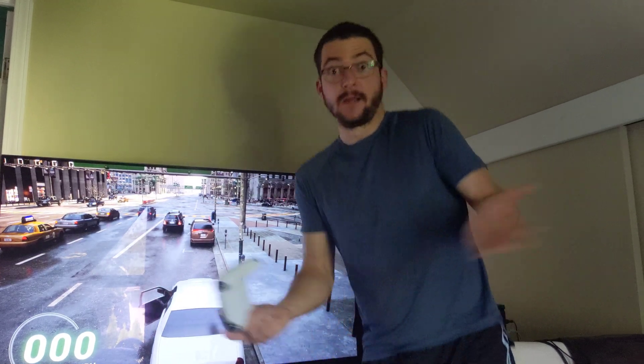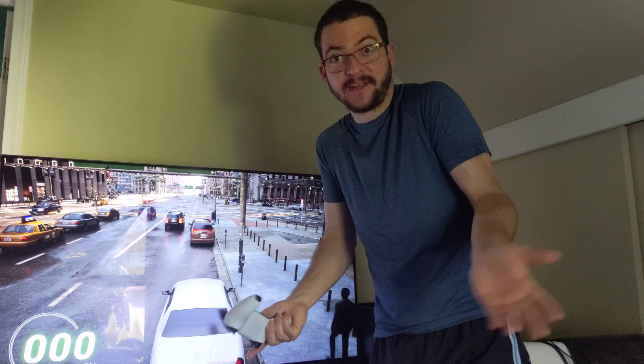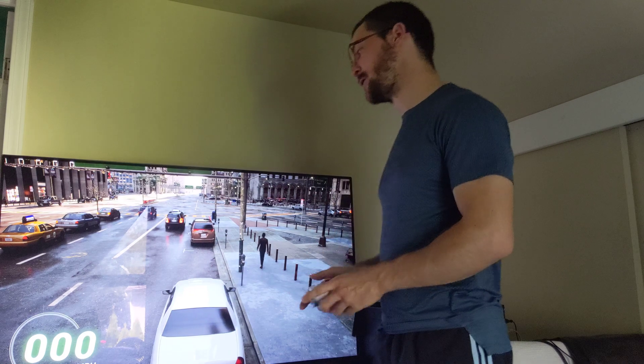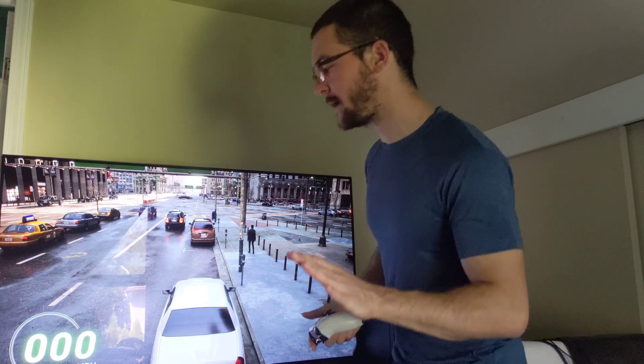The G2 is the clear answer then — it's the best TV, it's also the most expensive TV, and it's the latest TV, so that just makes sense.